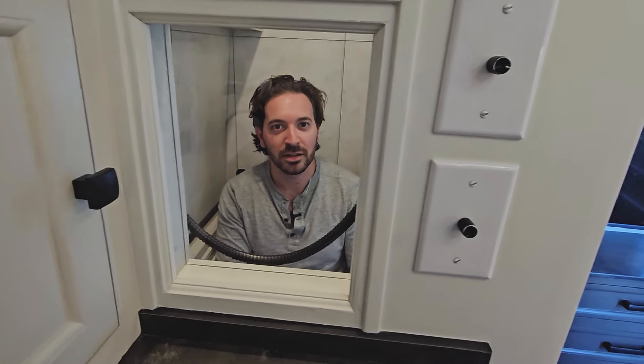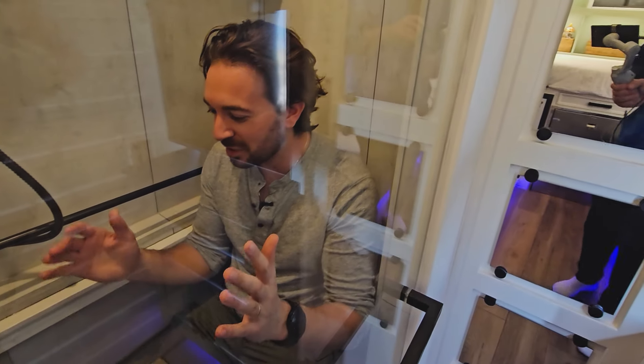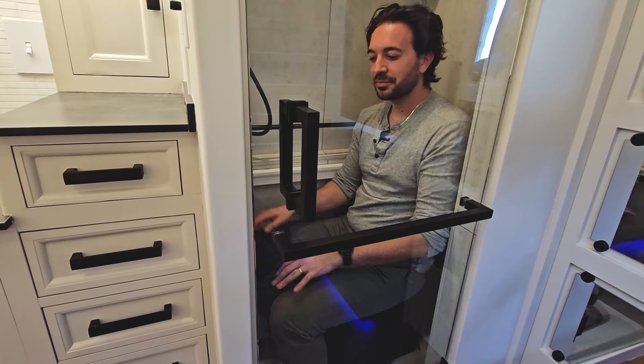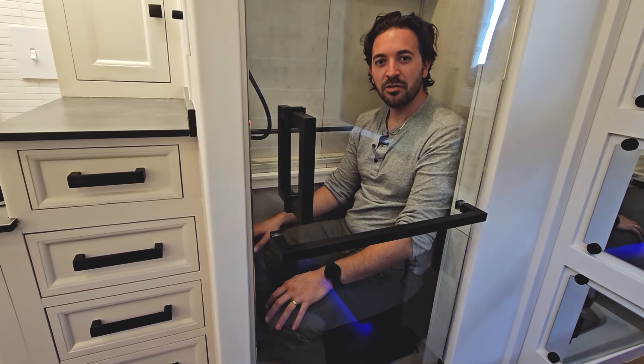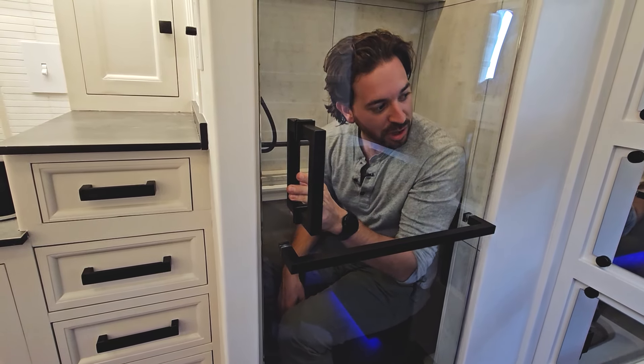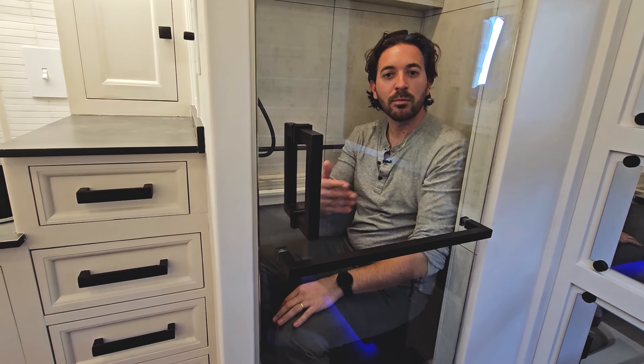You scared me. Which wouldn't happen because you can see everyone who's coming when you're doing your business. So there's just enough room in here for a comfortable poo, and it's especially comfortable because I can see who's coming. Or if I open the door, I can poop with a view.